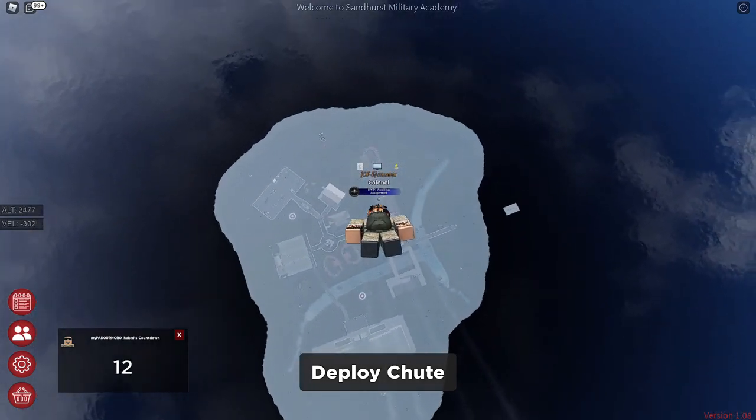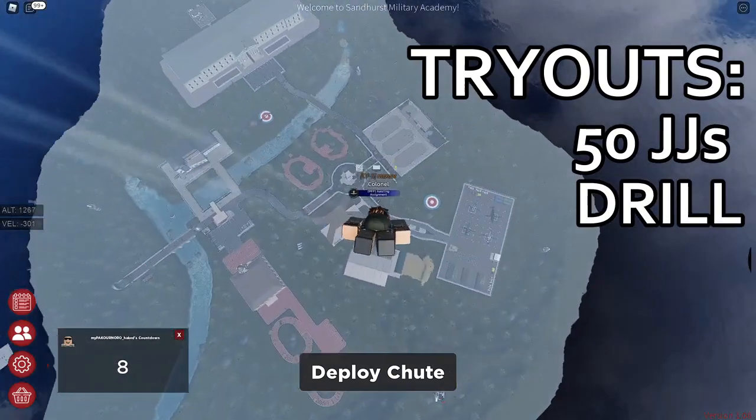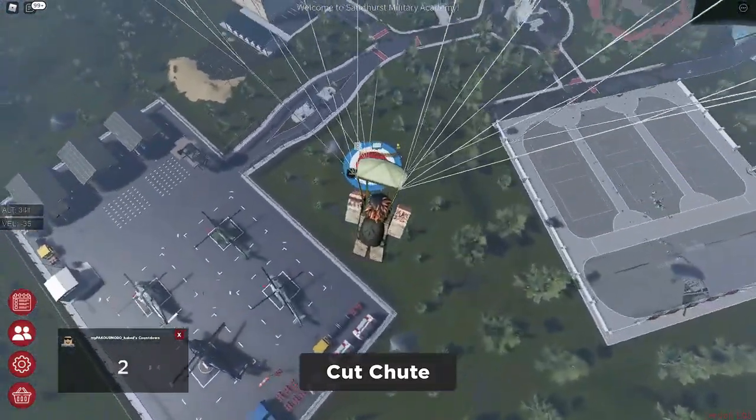Tryouts are very simple for both regiments. They include around 50 jumping jacks, drills, hobbies, and combat. The only difference is that the Pathfinder Platoon requires a high kill-death ratio for the combat phase.